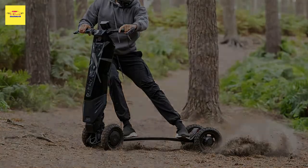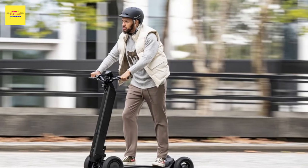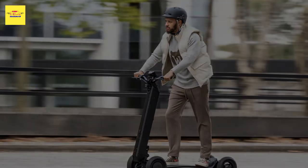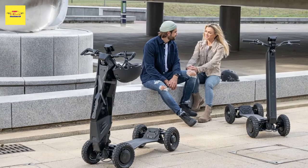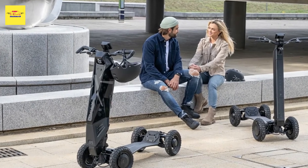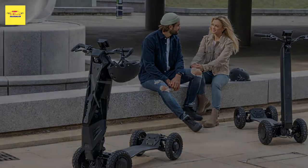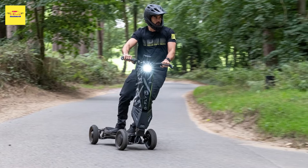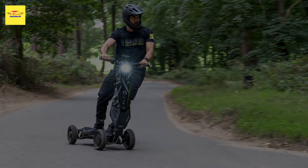Have you ever looked at a scooter and thought, 'Nah, that's not enough wheels'? Then you're in luck, because the dfly Dragonfly is here in all its four-wheeled glory, being touted as the world's first hyper scooter. dfly, a British startup that aims to become the Segway of the scooter sector, has introduced the Dragonfly — a safer electric-driven scooter.